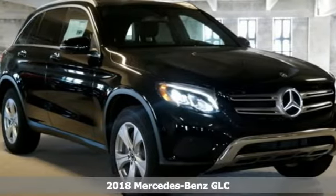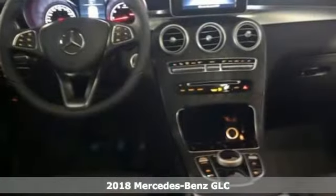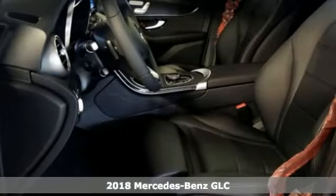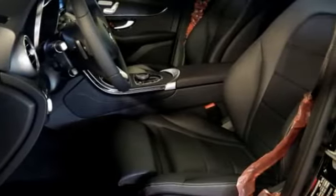Here's a 2018 Mercedes-Benz GLC. Corners are traded in for curves. The GLC has emerged with a C-Class-inspired cabin and sophistication.